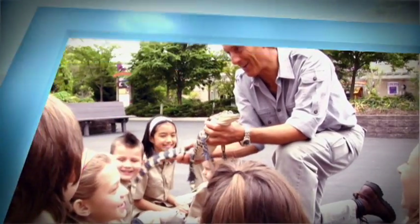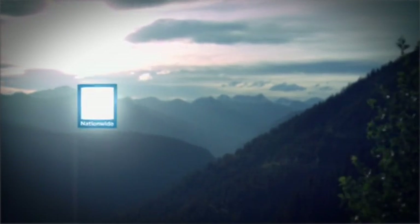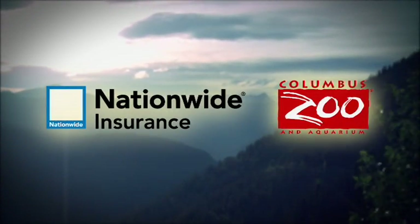Jack Hanna's End of the Wild is brought to you by Nationwide Insurance and the Columbus Zoo, champions of urban conservation for over 30 years.